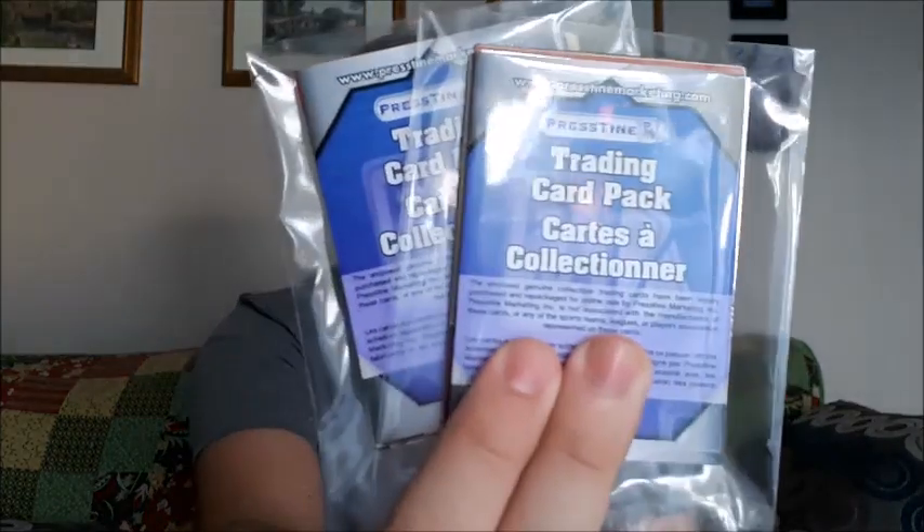What's up everybody, Takedown here, welcome back to the channel. Today is another hockey card video and I'm going to be opening up two more packs of pristine goalie cards. There are about 11 cards per pack and in each pack you will get at least one jersey card or one auto card, so it's a win-win for me because I collect goalie cards.